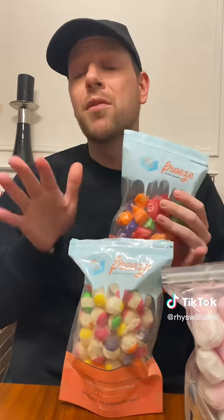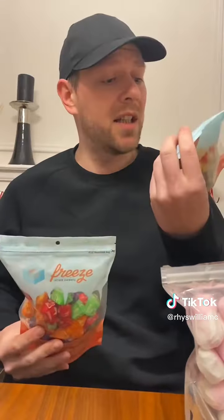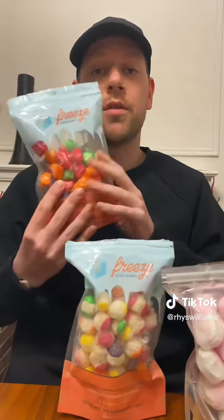So if you want to try a few different flavors or a few different sweets, they do smaller bags. I reckon I'm going to buy a big bag of the sour skittles, but let's not speak too soon.